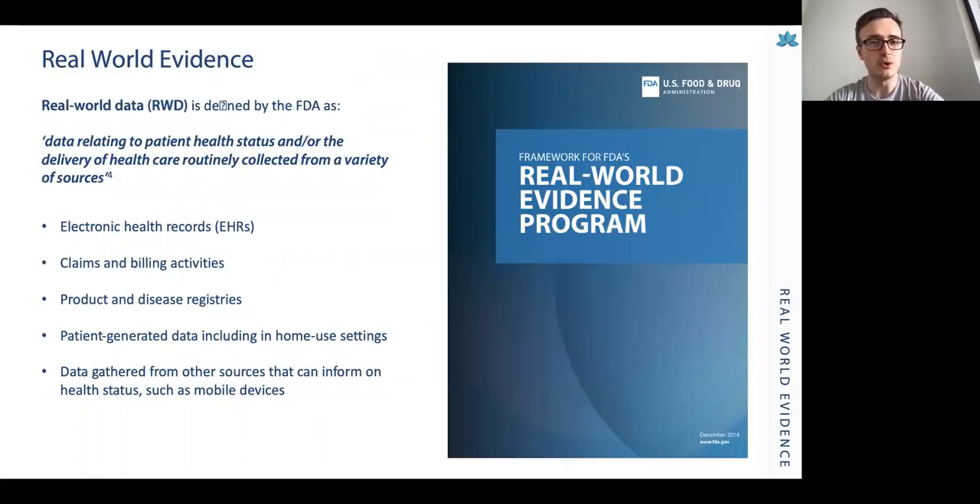Real-world evidence, or real-world data which informs that evidence, is defined by the Food and Drug Administration in the United States as data relating to patient health status and the delivery of healthcare, routinely collected from a variety of sources. These can range from electronic health records, claims and billing activities, product and disease registries — such as the UK Medical Cannabis Registry — patient-generated data including in-home use settings, and data gathered from other sources such as mobile devices, Apple Watches, and Fitbits.